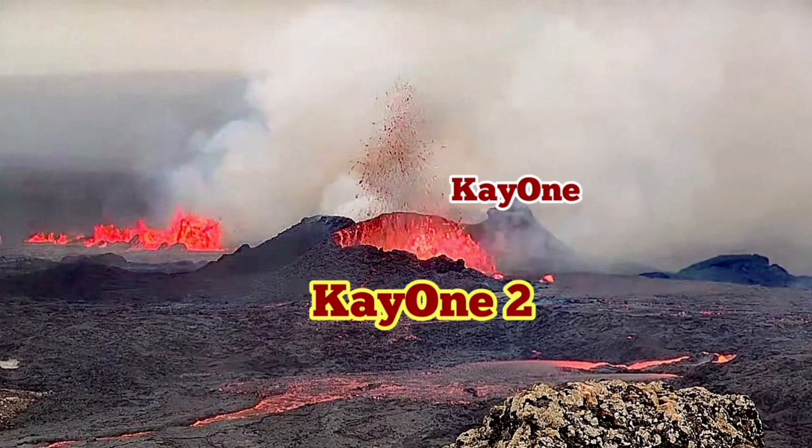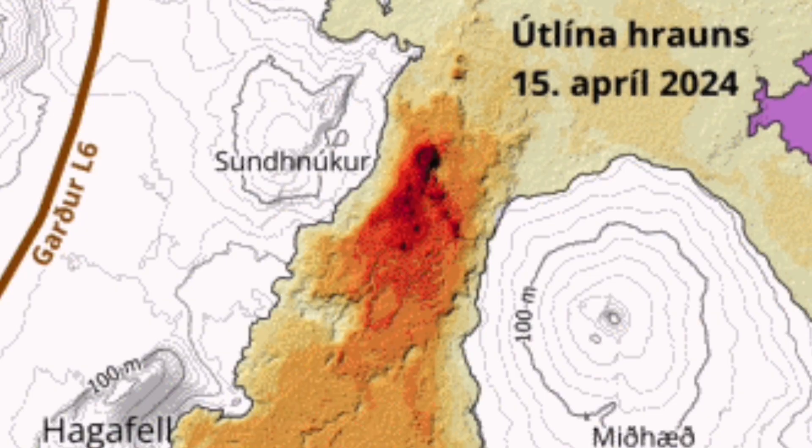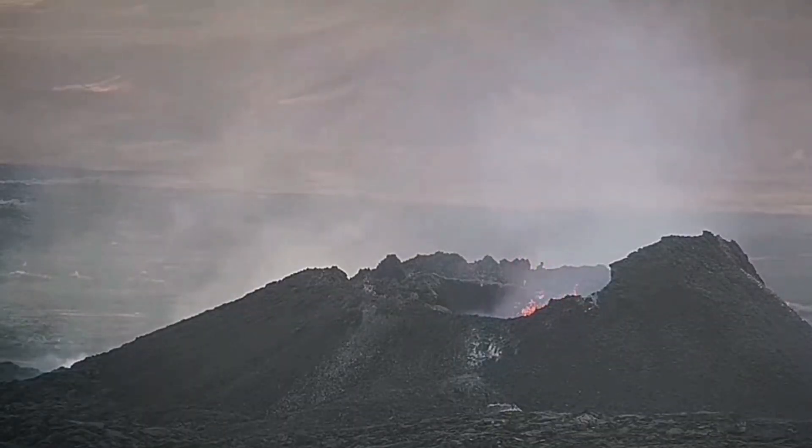K1 was the eruption that happened previously. K1-2 luckily happened just adjacent to it, so we have a double crater. When we look on the map, the fissure that created K1-2 practically passes through that K1 crater — you can see the line there.